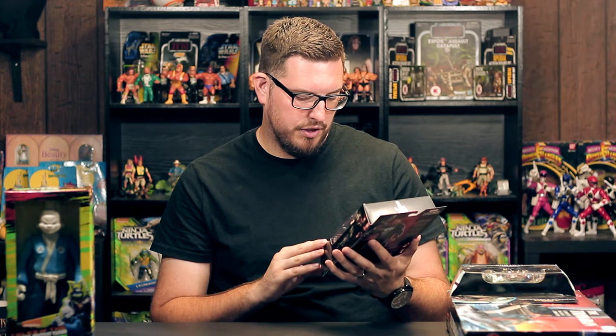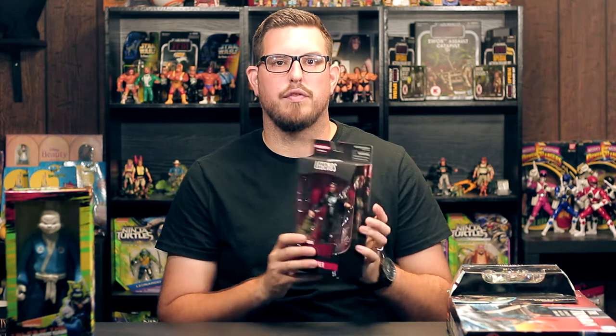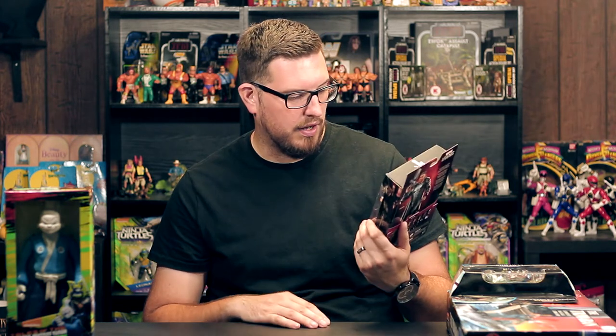I haven't been buying a lot of Nick Turtles recently, but when Yojimbo started showing up on the pegs and I knew his figures were coming, I kind of got back into it. Next up, this is the Marvel Legends Daredevil — Punisher, Frank Castle, from the Netflix show.